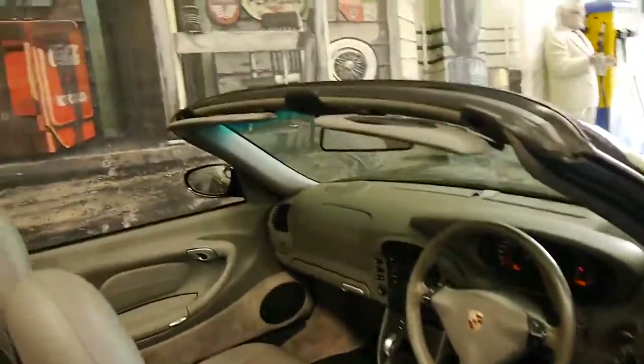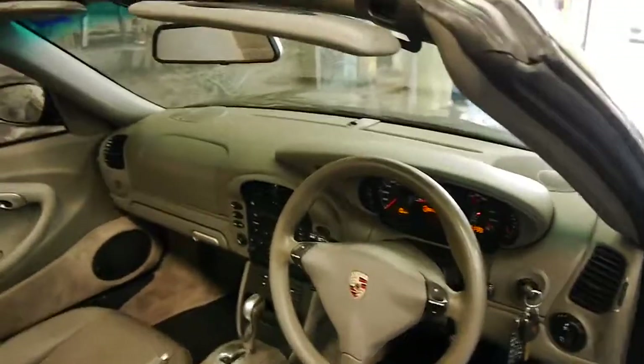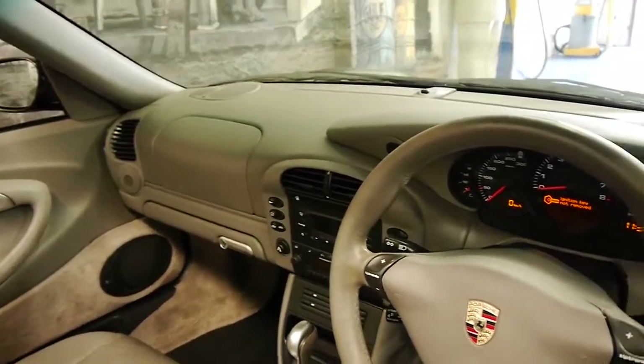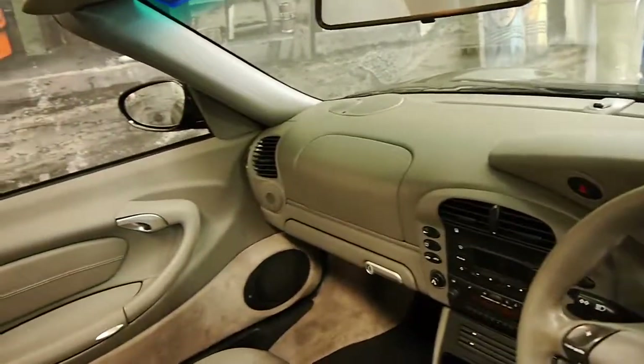It's black with grey interior, it's got two remote keys. The update came with dual airbags, a glove box, and side airbags. It's done 99,000 kilometres.